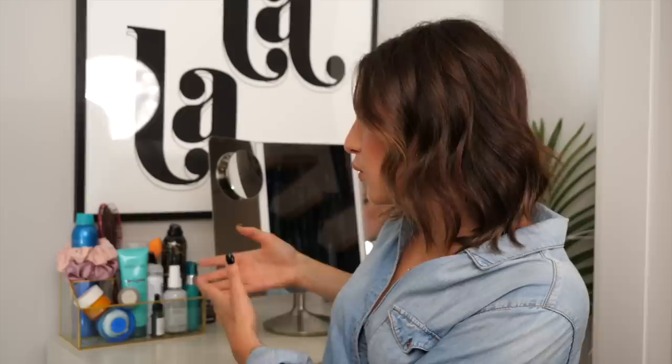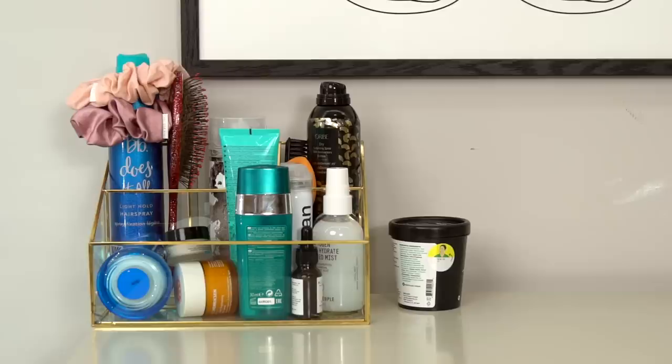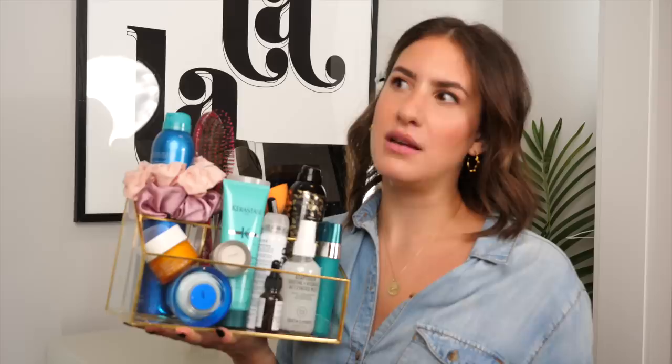Now let's talk about the vanity — what's on top of it and what's inside it. On the right-hand side I have this organizer that I got from HomeSense. First things first, I've got two scrunchies from Chelsea King — they're really great to have on hand if I ever want to put my hair up while I'm doing my makeup. I also have my Bumble and Bumble Does It All Light Hold Hairspray and my current dry shampoo, which is the IGK First Class Charcoal Detox Dry Shampoo.